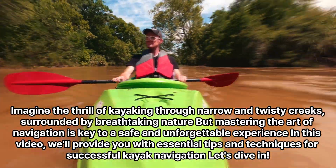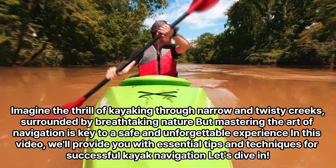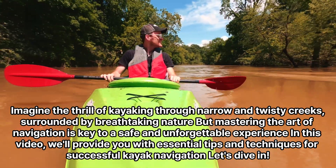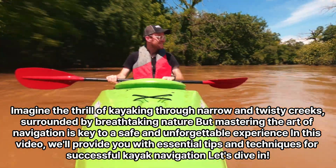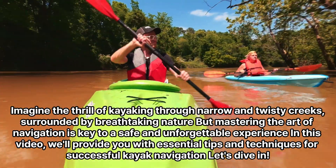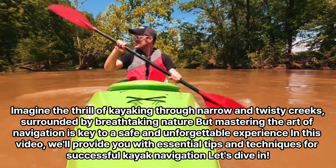Imagine the thrill of kayaking through narrow and twisty creeks, surrounded by breathtaking nature, but mastering the art of navigation is key to a safe and unforgettable experience. In this video, we'll provide you with essential tips and techniques for successful kayak navigation. Let's dive in.